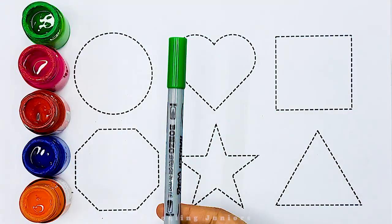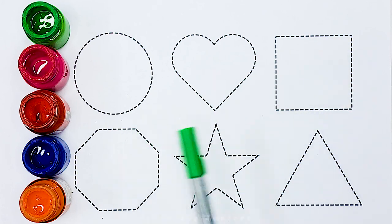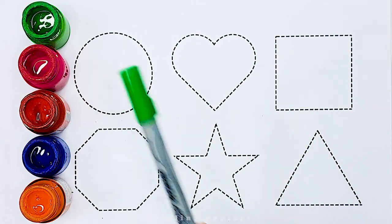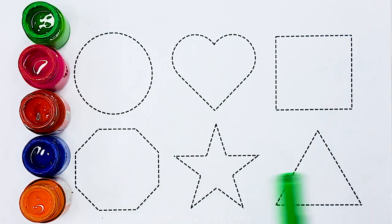Green color. Today we will learn 2D shapes names. Circle, Heart, Square, Octagon, Star, Triangle.